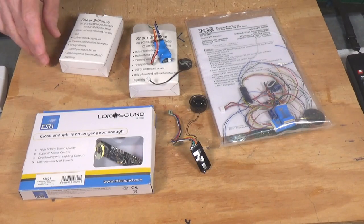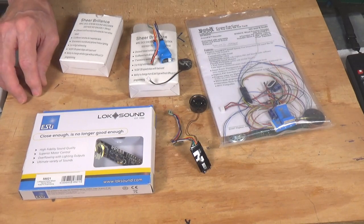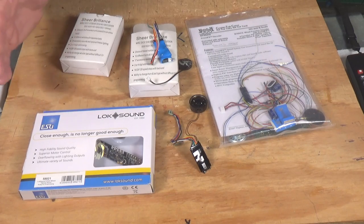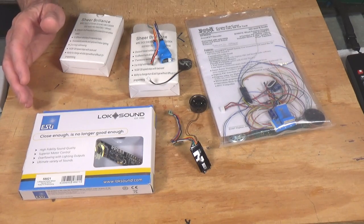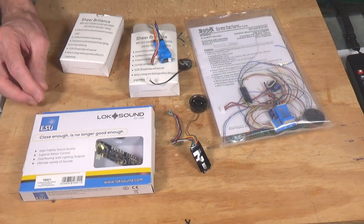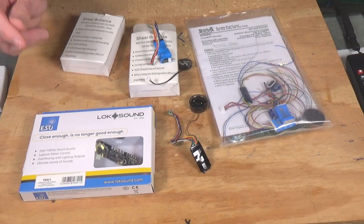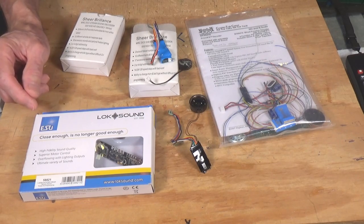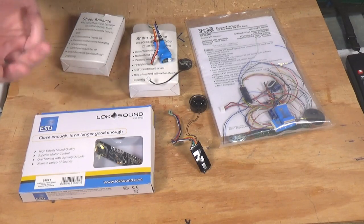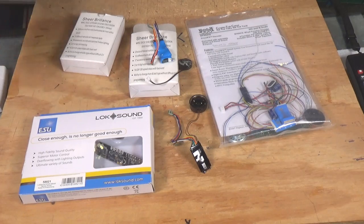Now another company that produces their own sound decoders is BLI. For a number of years they used QSI decoders, but they are now into using their own production decoders. For the most part, I really do like the sounds that they have — they are very good and very well customized to the individual locomotives they are installed in. So I like those a lot. Unfortunately, BLI has a bad reputation for failures. Also, getting tech support from them can be difficult. They're good about replacing things that break or burn out, but if you want to know something about programming them, they don't seem to know too much about their own decoders other than changing simple CVs.